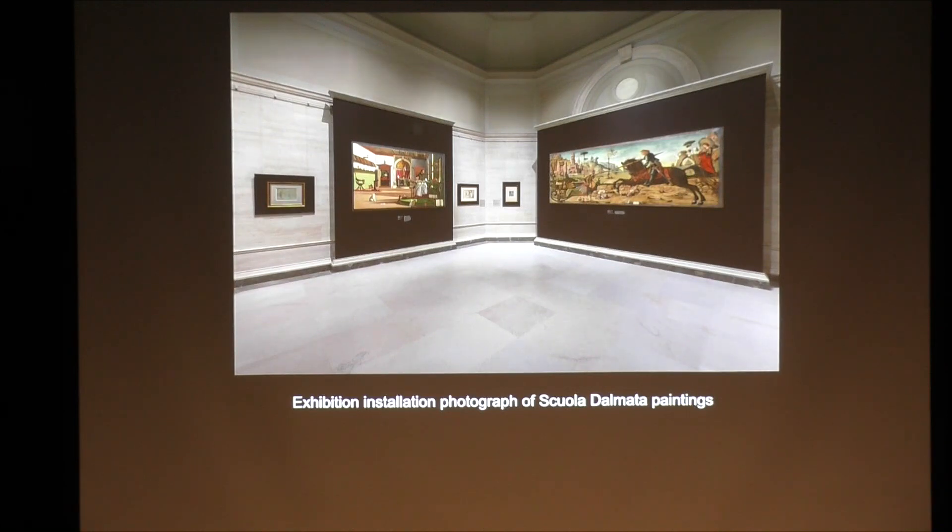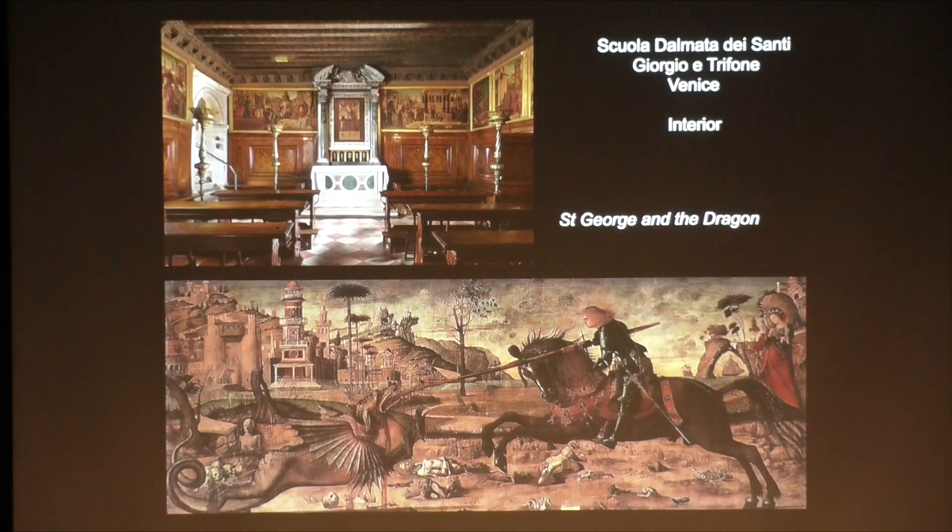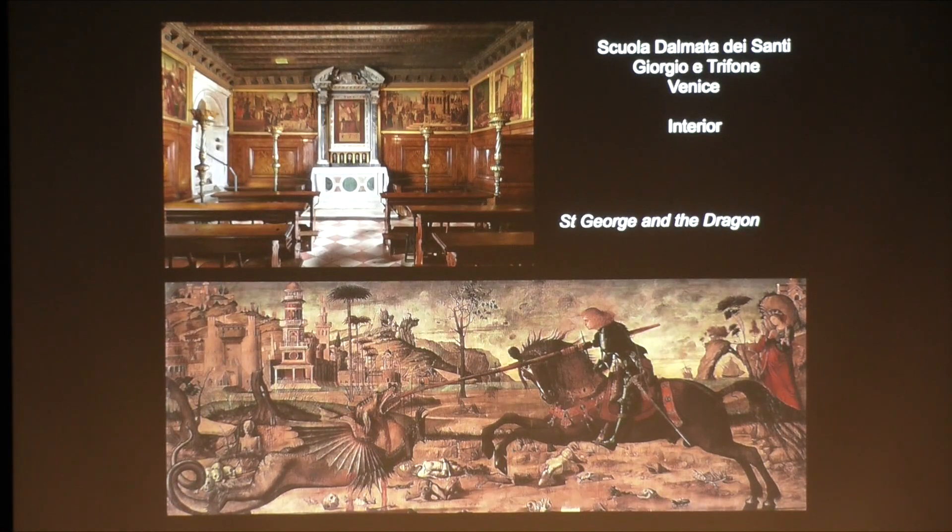We are fortunate to have two of his best narrative paintings in the exhibition from the series from the Scuola San Giorgio degli Schiavone, also known as the Scuola Dalmata. Above is the interior of the Scuola di San Giorgio, which is still in existence in Venice, and below is Saint George and the Dragon. The cycle remains in its original building with an authentic Renaissance interior, still to this day belonging to the expatriate community of the Slavonians or Dalmatians in Venice. And I should add that this is the first time these paintings have actually even left the building. When they were conserved for the exhibition, they were conserved in situ.